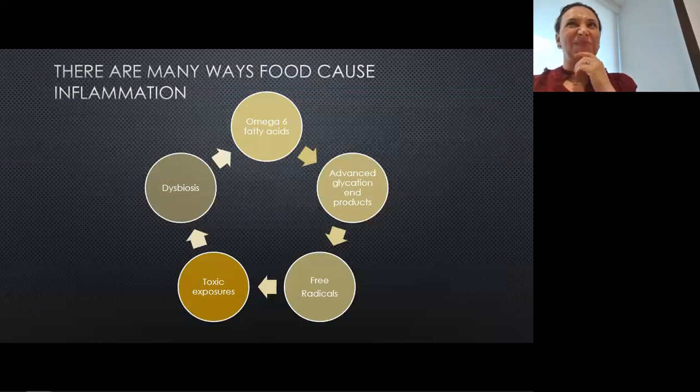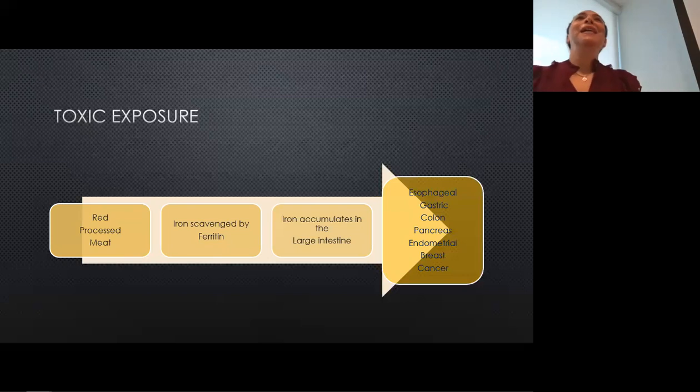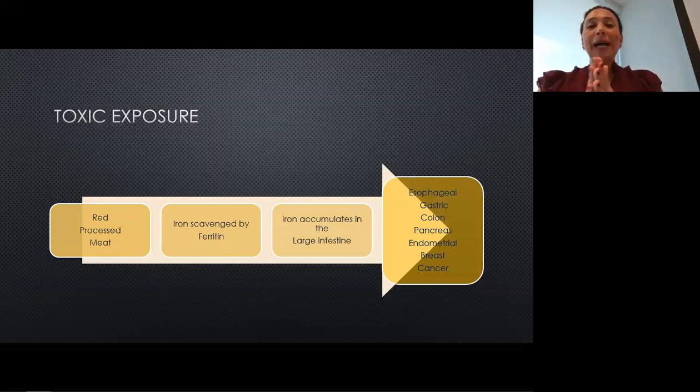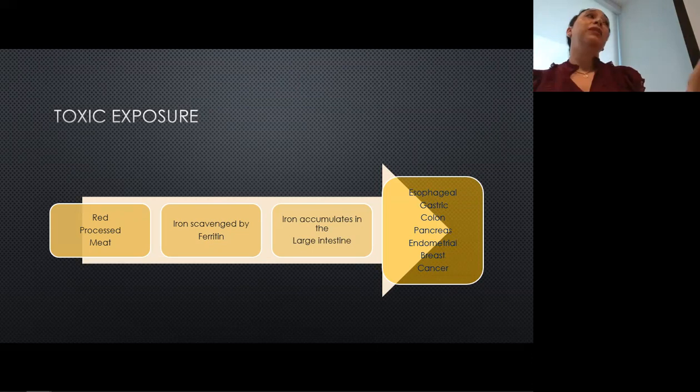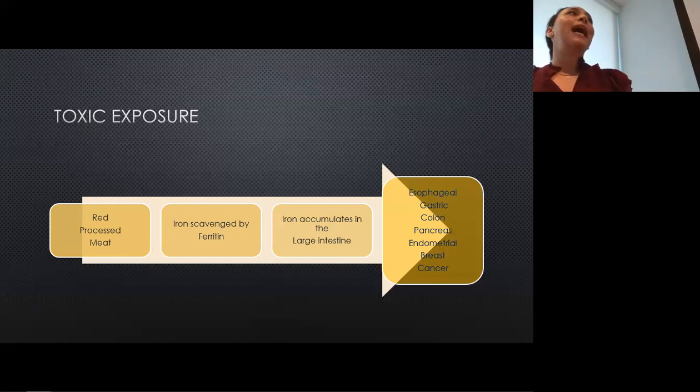Toxic exposures are another complicated area. We'll start with red meat as an example — most of us don't think of red meat as a toxin. But red meat like beef, goat, and lamb all contain something called heme iron, which is what makes red meat red. Chicken doesn't have a lot of heme iron, so it's more of a white meat. Dietary heme is absorbed mostly in our small intestines. There are proteins that will scavenge what is broken down from that heme iron, but when we eat too much of it, we can't have ferritin scavenging all that iron. So iron accumulates in the large intestine, causing damage to those cells and increasing our risk for different types of GI cancers.